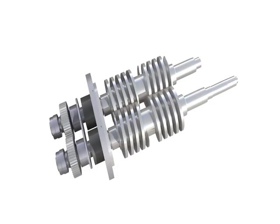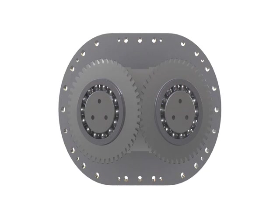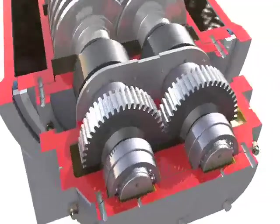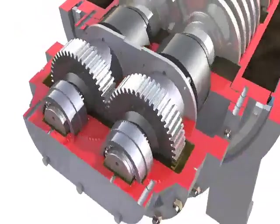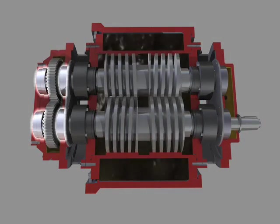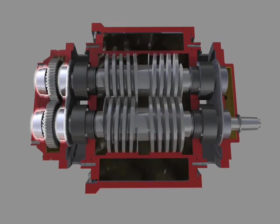For improved reliability, the MP1 incorporates helical or spur timing gears that are AGMA 11 quality level or better, with large cross-sectional teeth for heavy-duty drive transmission. They are supported on either end to ensure optimum intermeshing for high gear efficiency and minimized heat loads and vibration.